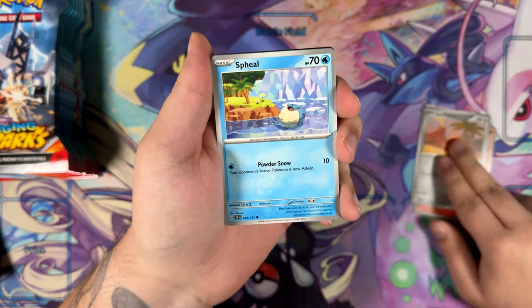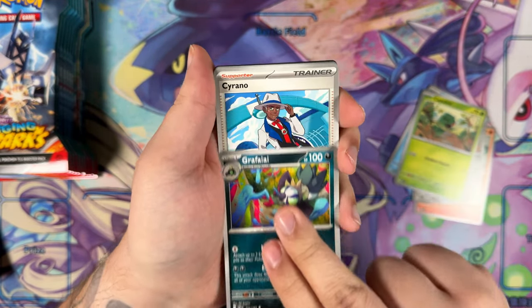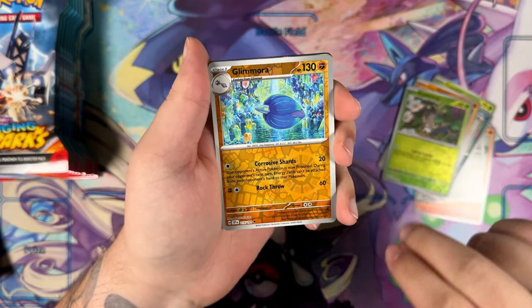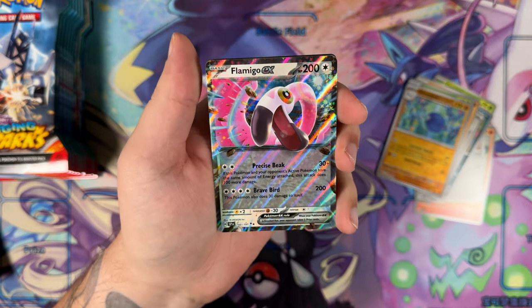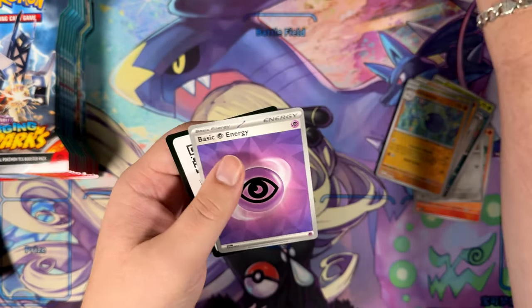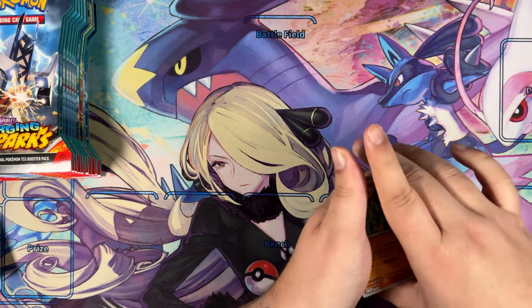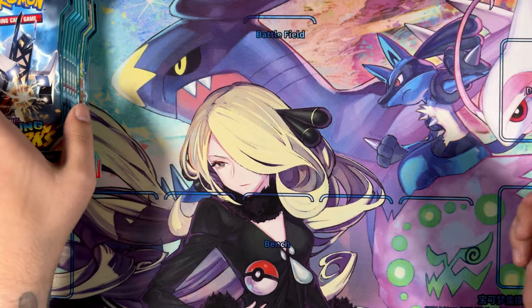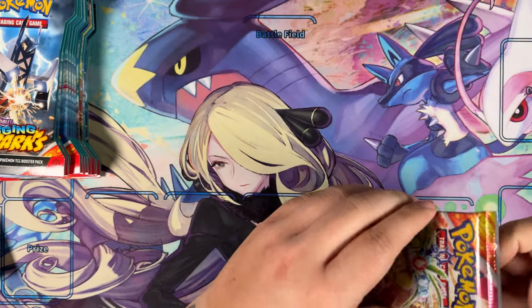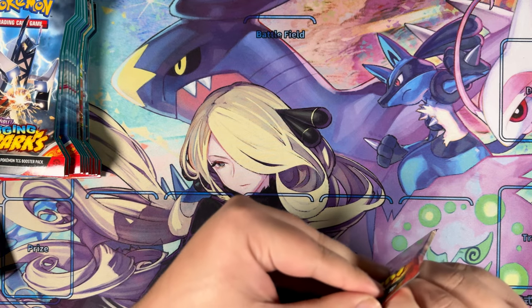Would love one or two Illustration Rares as well, but can't really ask for much with two Full Arts — that's already really cool. Paldean Tauros, Scatterbug, Glimora, and a Flamigo EX. The next product I'm going to open — I'll see when it arrives, it might take some time — but I'm opening the second anniversary gift box for Simplified Chinese.